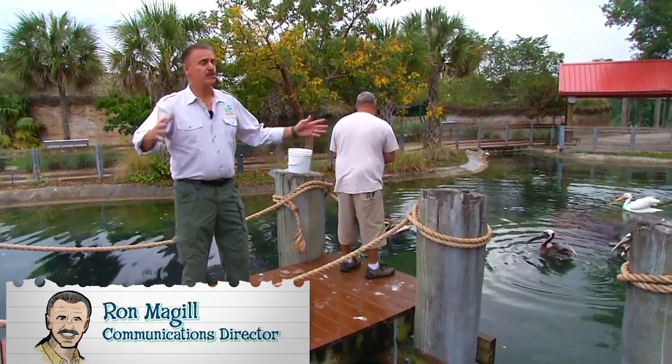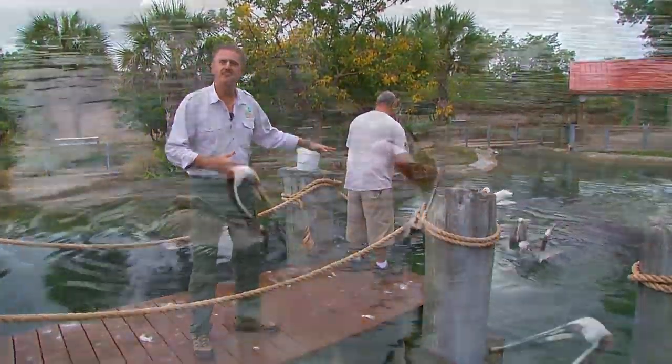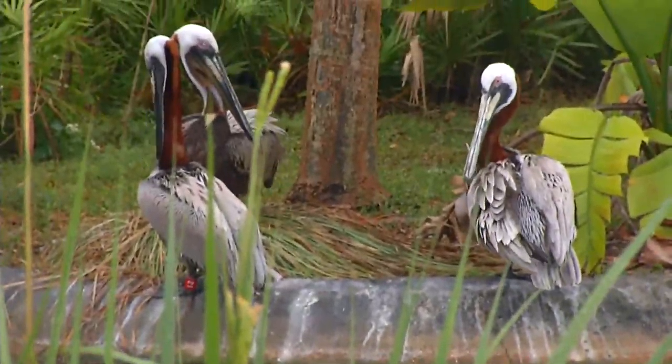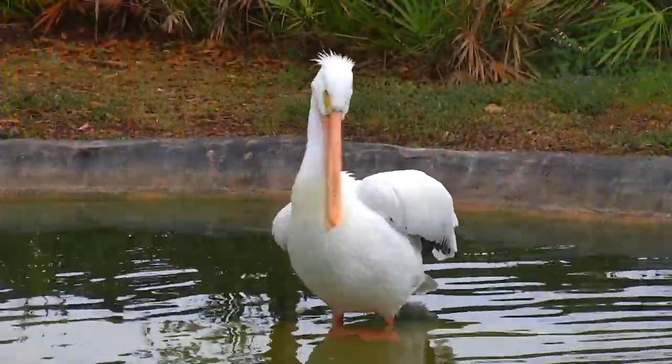Here we are feeding the pelicans. The zoo's closed, but all the animals got to get fed. Sean here is taking care of our pelicans. These are all rehabilitated pelicans in the sense that they are non-releasable back into the wild. We have two types of pelicans here: the brown pelican and the greater white pelican.